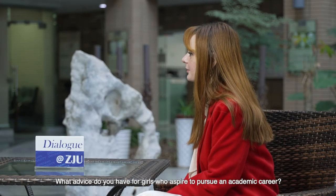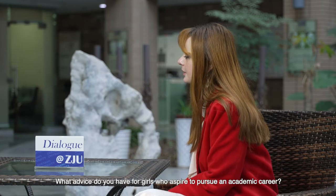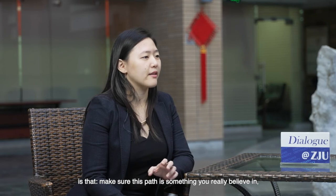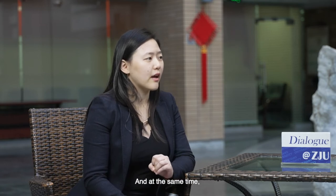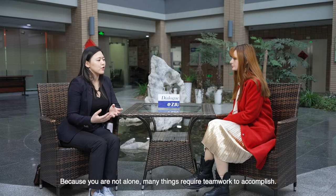What advice do you have for girls who are inspired to pursue an academic career? The advice I would give is to make sure this path is something you really believe in and devote yourself completely. At the same time, put efforts into building a team, because you are not alone — many things require teamwork to accomplish.